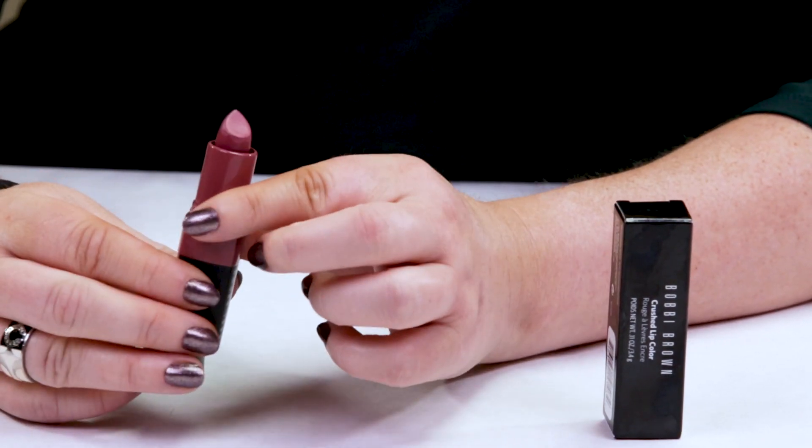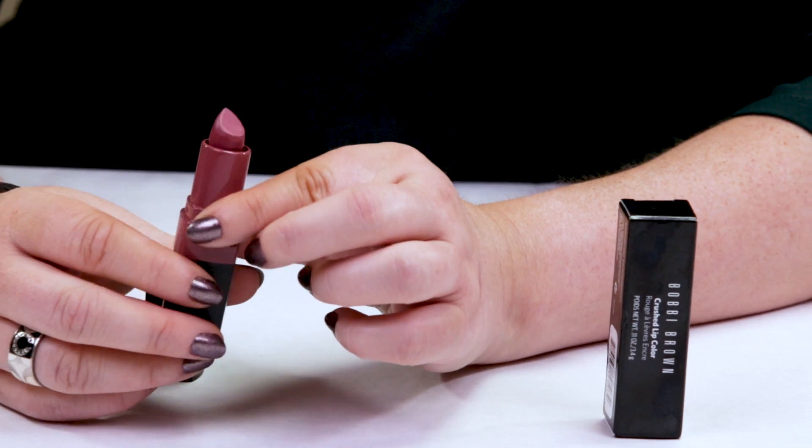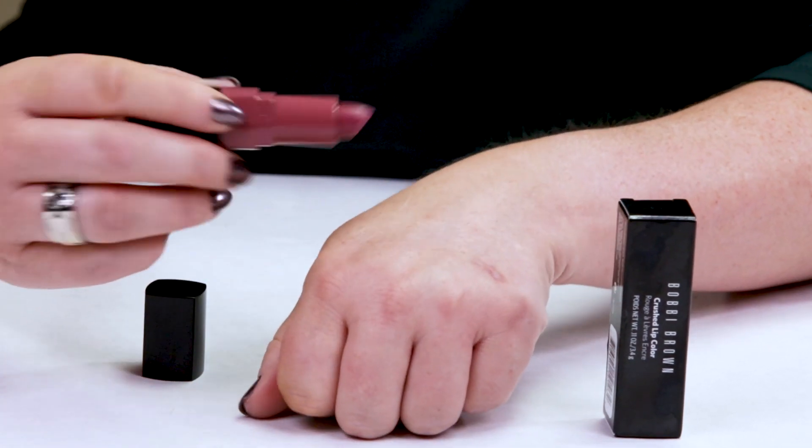Let me give you a swatch. The color I have is Lilac, which I think they describe as a pink with blue undertones.